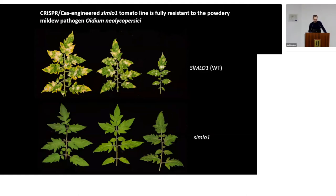When we phenotyped the edited lines by challenging them with the pathogen Oidium neolycopersici, the wild type was fully susceptible but the edited line was resistant.